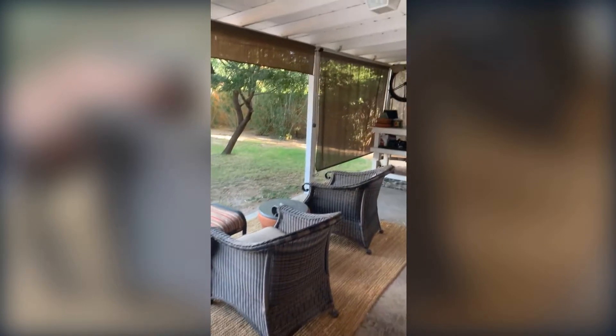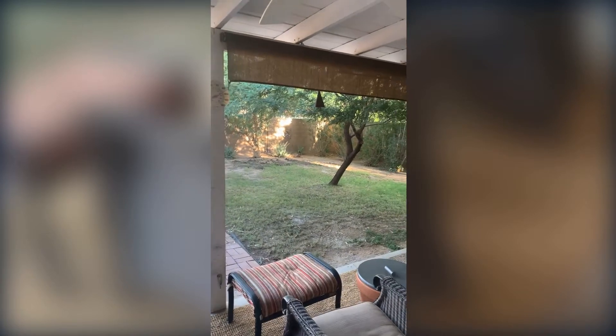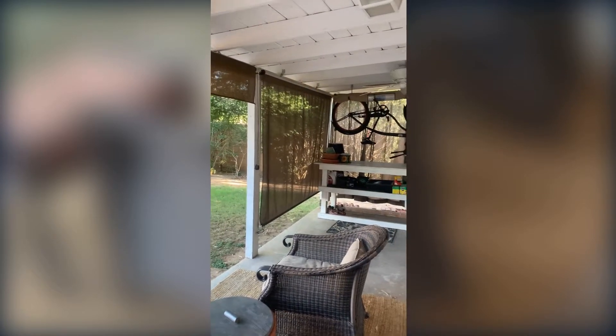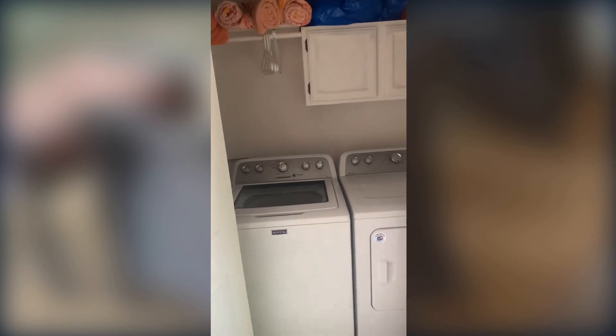Next we'll go into the backyard. As you exit through the kitchen you're going to see there's a nice covered patio area. It does have a couple of ceiling fans, as well as sun blinds to help with the heat over the summer, so you can truly enjoy this outdoor living space. The washer and dryer are out here, which is a little different, but it's nicely covered and just off the kitchen — with a nice built-in area.